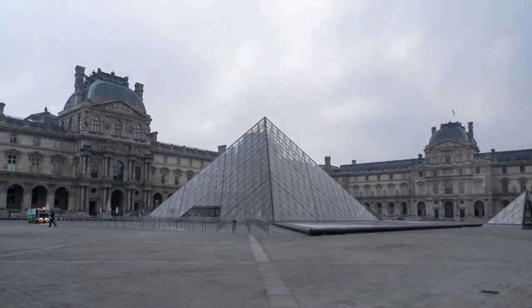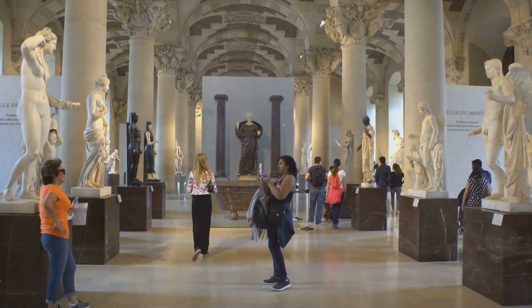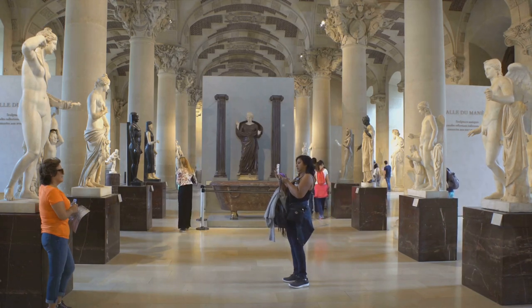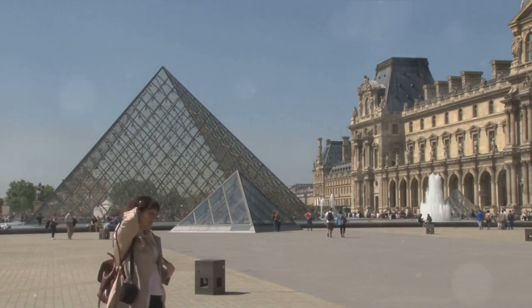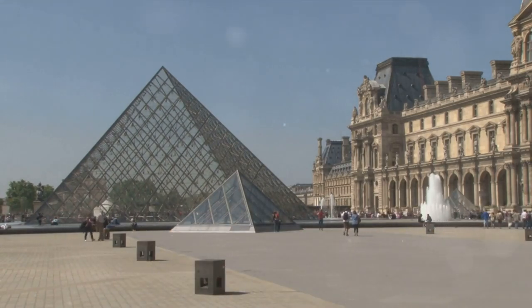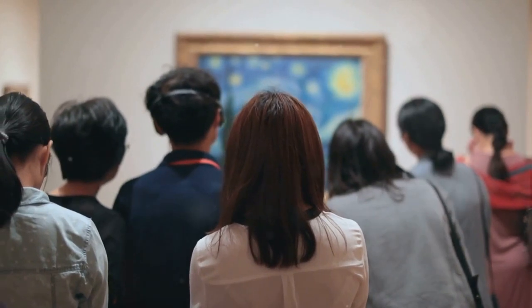The Louvre is more than just a museum. It's a living, breathing testament to the power of art to inspire, to provoke, and to transform. Throughout its halls, you encounter works that challenge the boundaries of convention, that push the limits of imagination, and that speak to the universal truths that bind us all together.